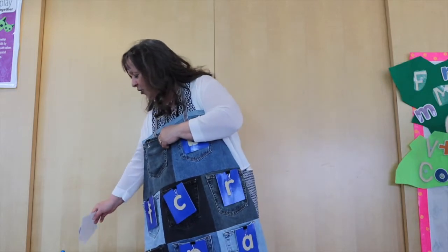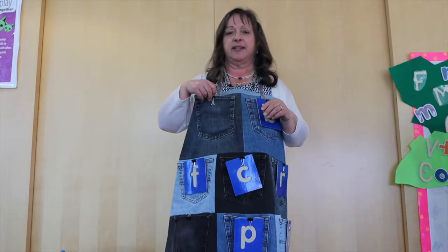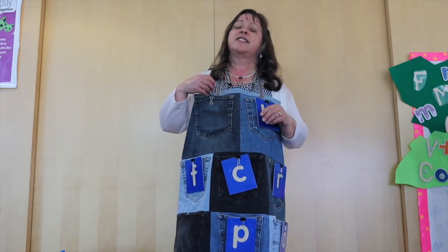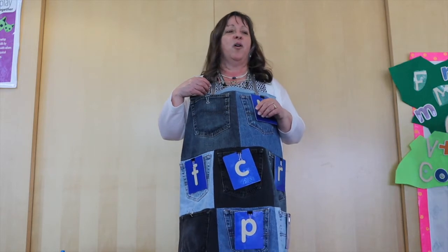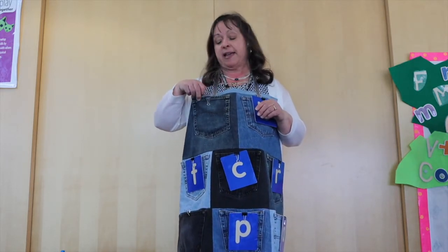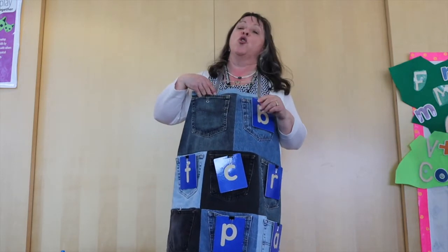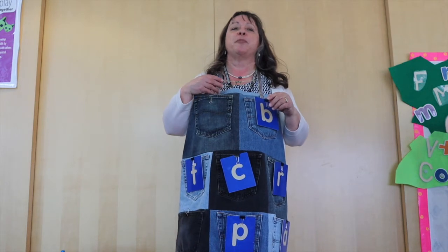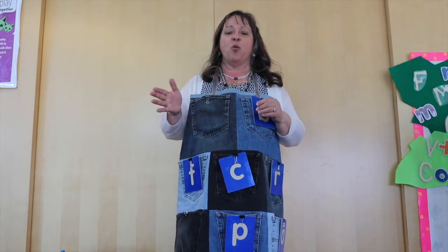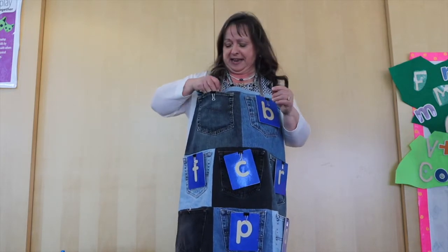Now you have to guess what's in my pocket that begins with the letter S. Can you say that S sound again? Ssss. Well yes, silly — that begins with S, but I can't get sillies in my pocket. I'll give you a clue: it's long and skinny and it wiggles on the ground. You're right! It's a snake!